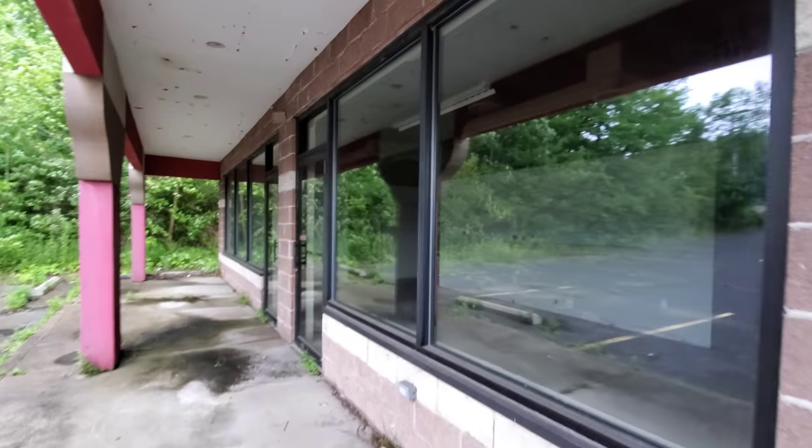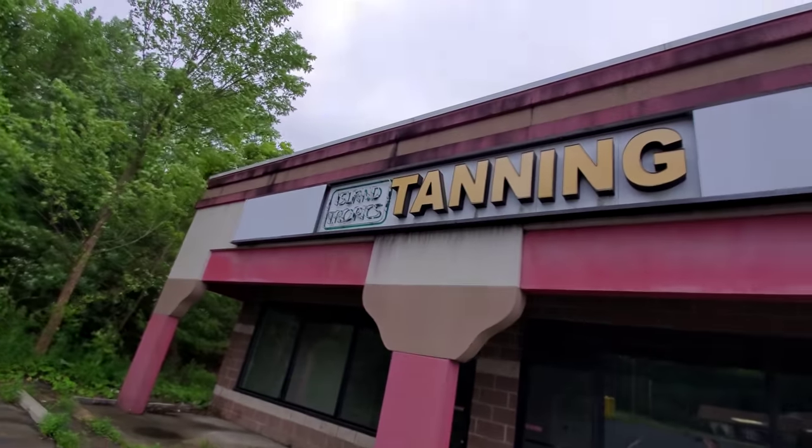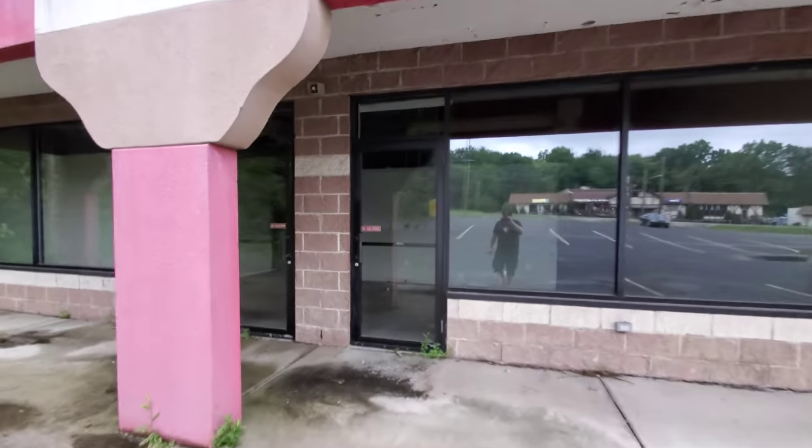And then lastly we have this one over here. This was the tanning salon - Island Tropics Tanning. Another one that looks like it bit the dust a long time ago. This is pretty nasty here. Clearly nothing's been made of this place, and it is filthy in there. There are little rooms that they partitioned - rooms within the big room here.